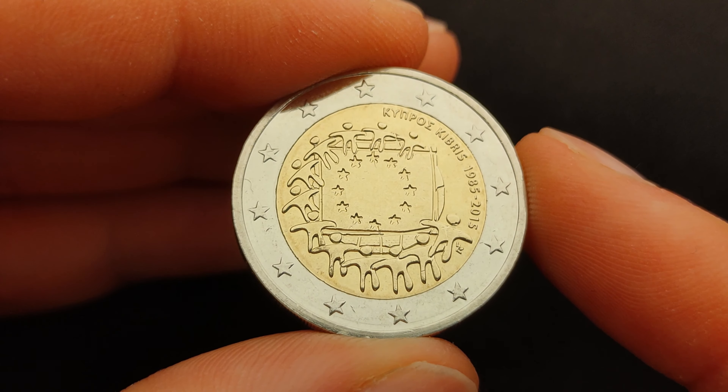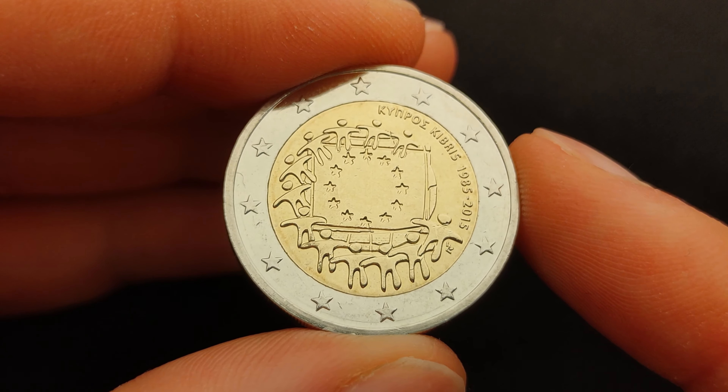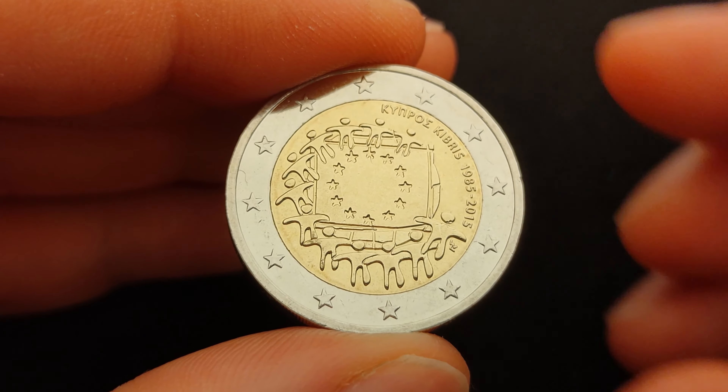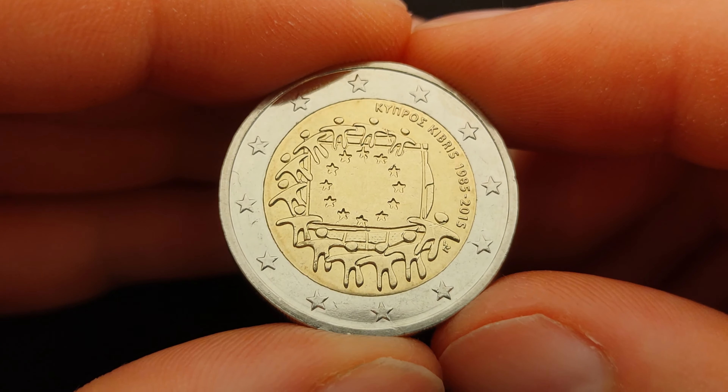The design of the flag was originally conceived in 1955 and was officially adopted later that year by the Council of Europe as a symbol for the whole of Europe. Only 30 years later, in 1985, did the European Communities also adopt it as their flag.